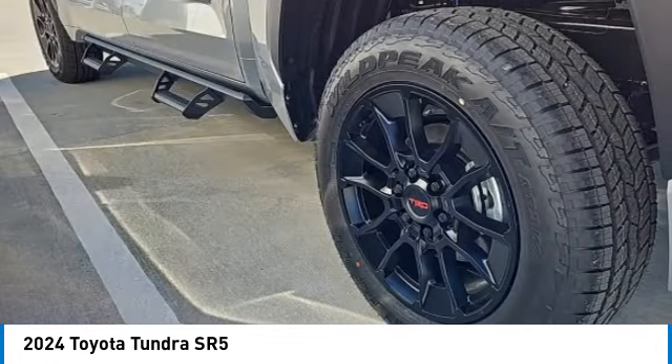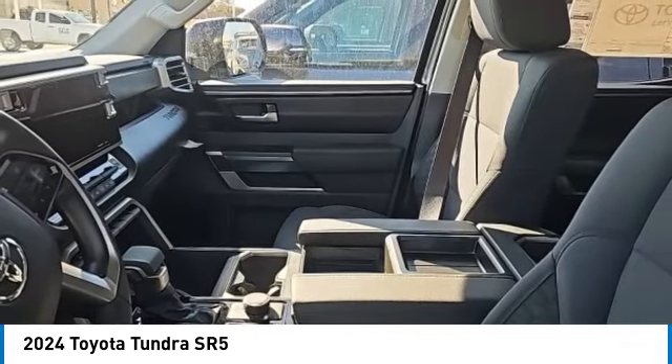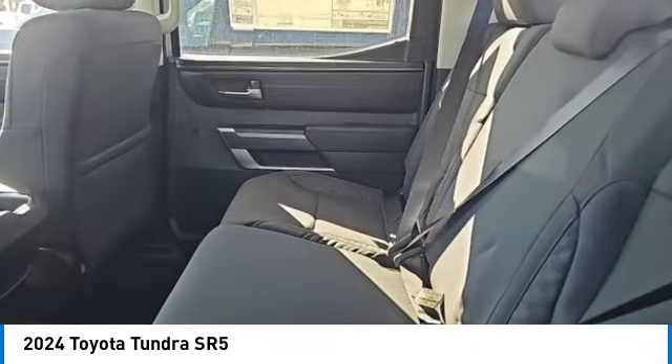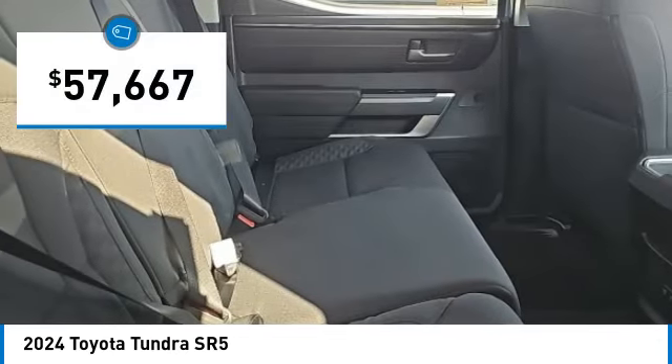With a towing capacity of up to 10,000 plus pounds and a payload capacity of over 2,000 pounds, the Tundra is the perfect mix of power and efficiency and is priced below $60,000.